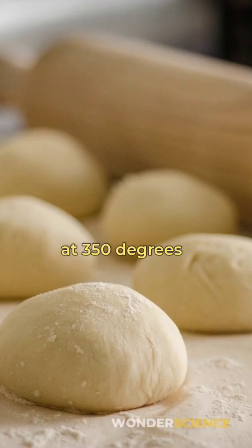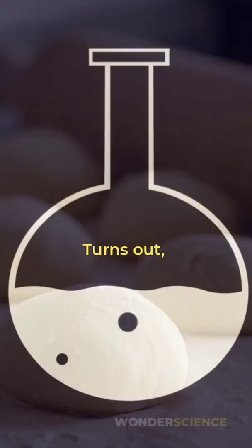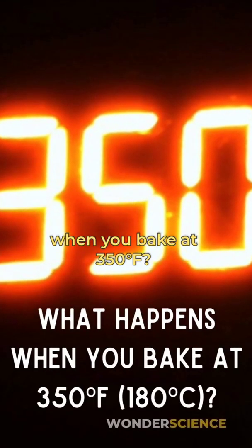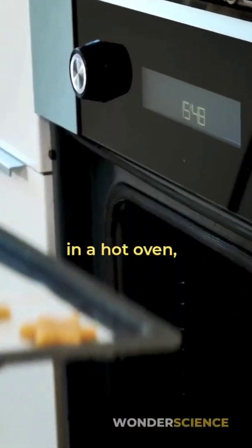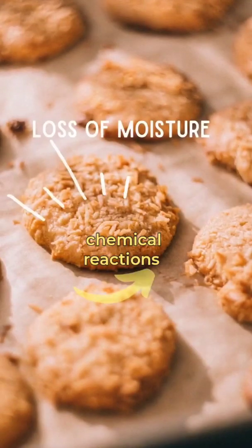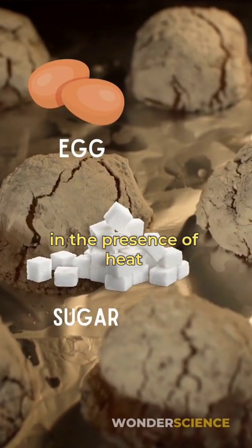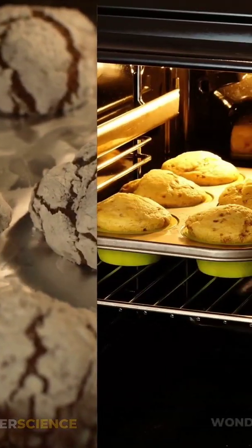The magic of cooking at 350 degrees isn't magic at all. Turns out there is a lot of chemistry and a bit of history involved. Putting something in a hot oven sets a series of chemical reactions, and one of them is the Maillard reaction. This is when proteins and sugars in the presence of heat interact, turning your cookies brown.